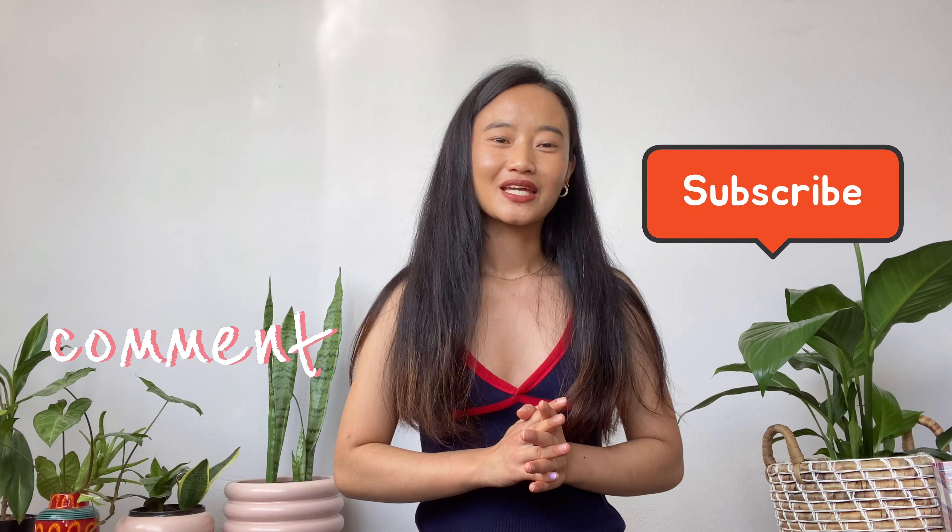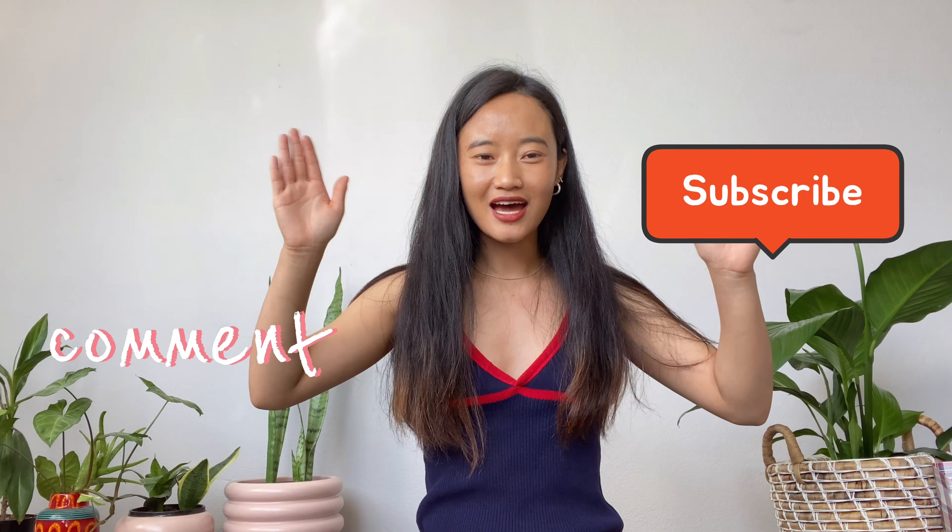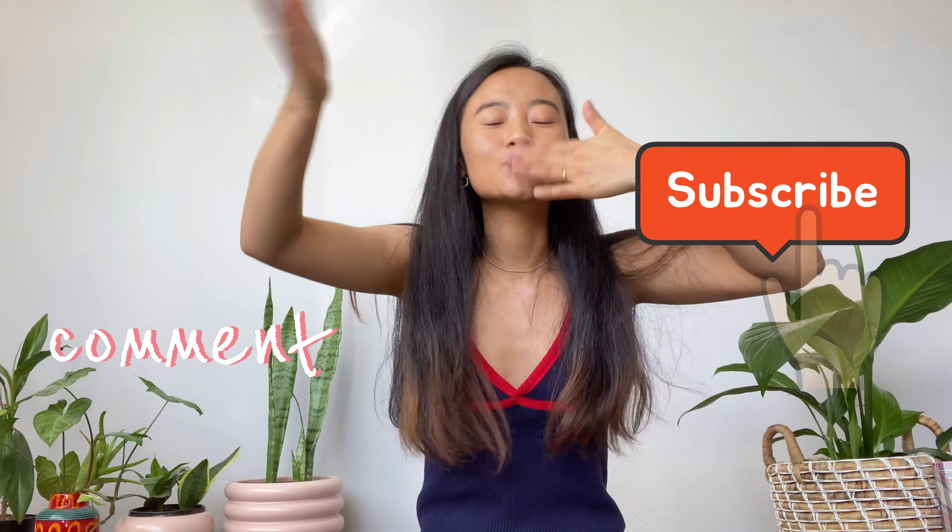That's all for today. Thanks guys for watching this video — I hope you are enjoying my videos. If you have any recommendations, you can leave a comment, and don't forget to subscribe to my channel. See you in my next video. Thanks guys, bye bye!